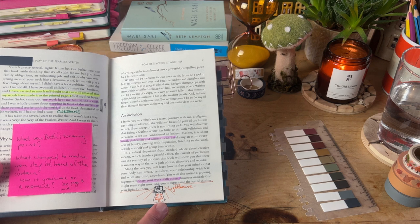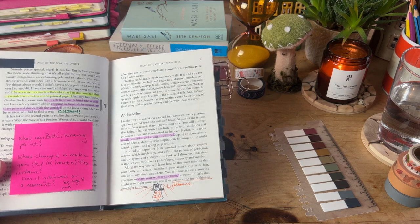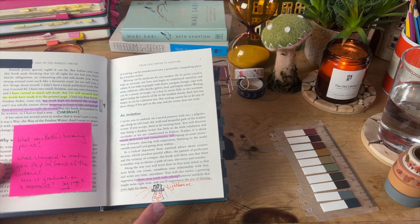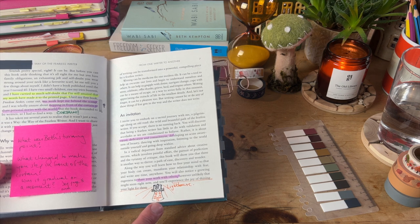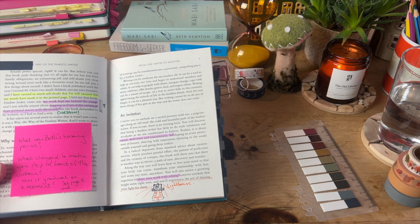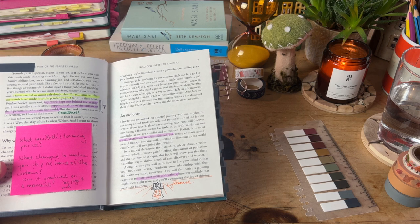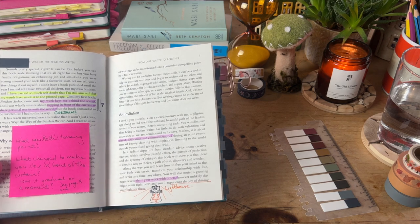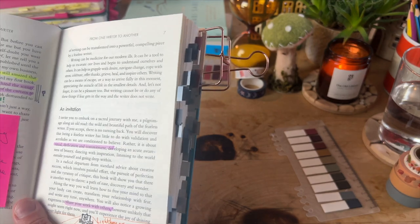Also the bit where Beth has written 'you'll experience the joy of shining your light for them' — meaning your audience — really resonated with me. It makes me think of a lighthouse. I'm a big advocate of shining your light like a lighthouse: not being pushy or salesy, but expressing yourself in a way that encourages people towards what you are writing. So yes, the words curtain and lighthouse really stood out for me on this page, as well as the word control, which comes up later in the book.